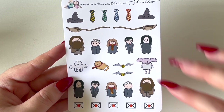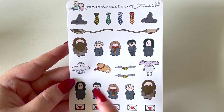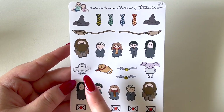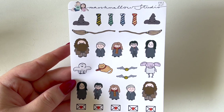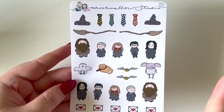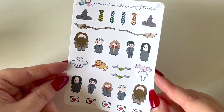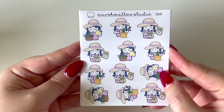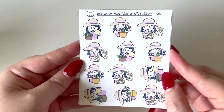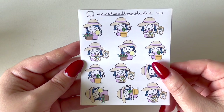The second sheet is the Marshmallow Studio Harry Potter sampler. You've got the sorting hat, broomsticks, house ties in all four house colors, Hagrid, Draco, Hermione, Harry, Snape, Ron, Dobby, the Golden Snitch, Hedwig, and Crookshanks. As it turns out we just had the 20th anniversary Return to Hogwarts, so I at least have some stickers to mark that.